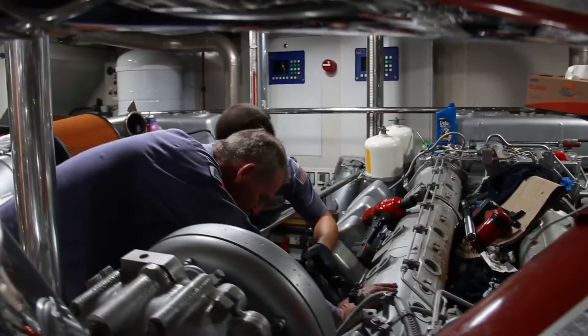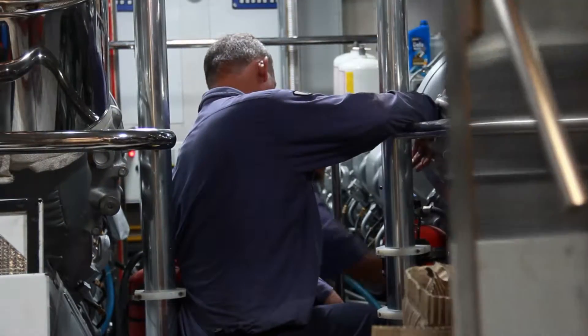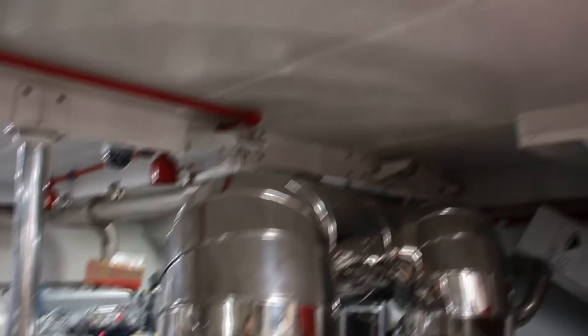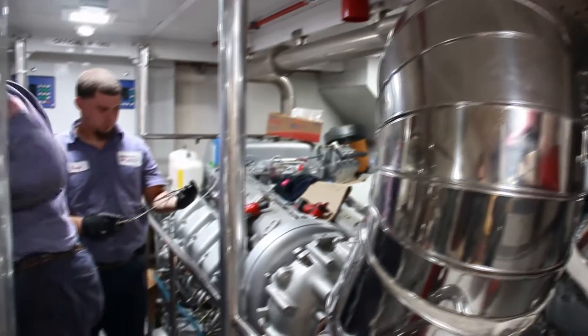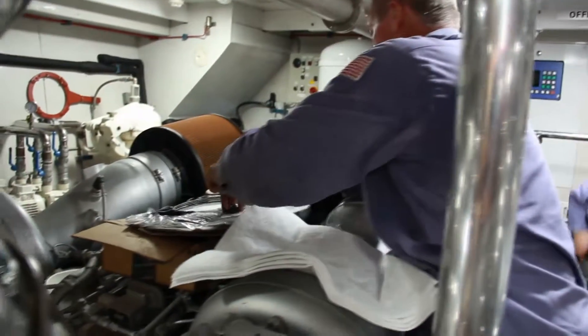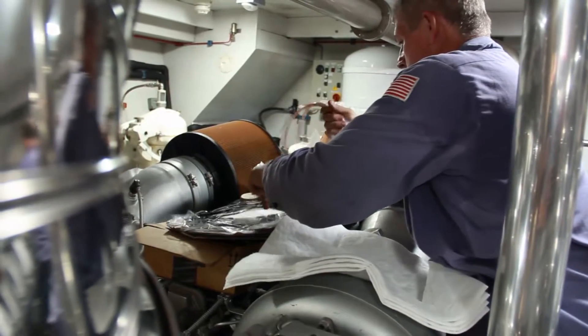You want to make sure that you regularly check the level of engine oil before every outing on the water. The color of the oil is as important as the amount of oil in the engine, so you will still need to pay attention to engine hours for when to change the oil.